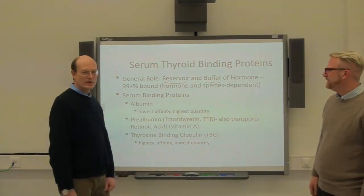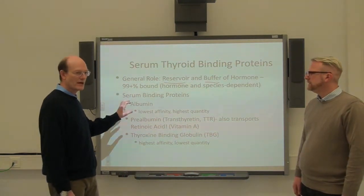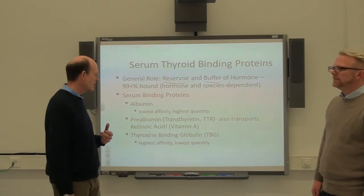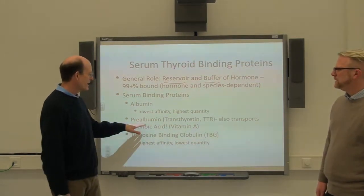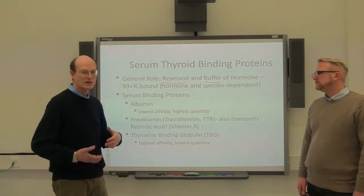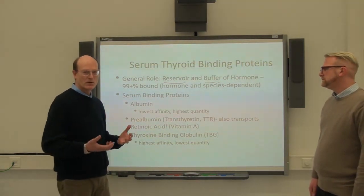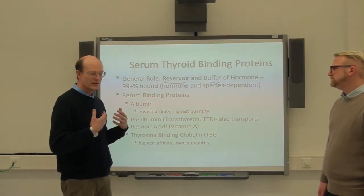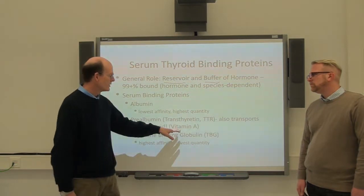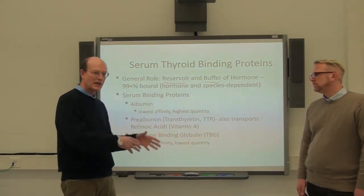We basically have three binding proteins that vary between species in terms of how much of each we have. Starting with albumin, the common carrier protein for a lot of drugs — this is the one that has the lowest affinity but the highest quantity and capacity. Then we have pre-albumin, now modernly termed transthyretin or TTR, which also happens to transport retinol. It's interesting that this vitamin A is co-transported with thyroid hormone, because nuclear transcription for thyroid hormone is shared with vitamin A.